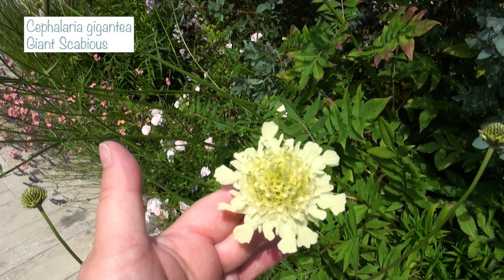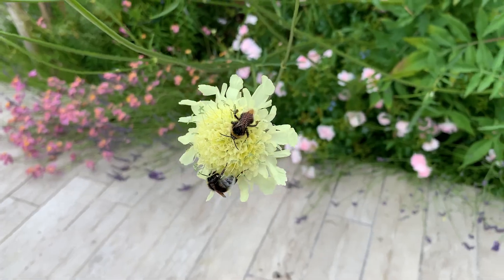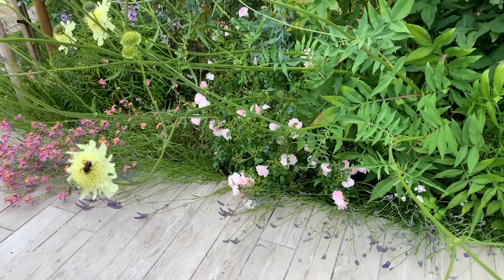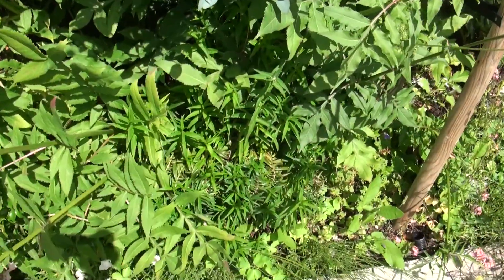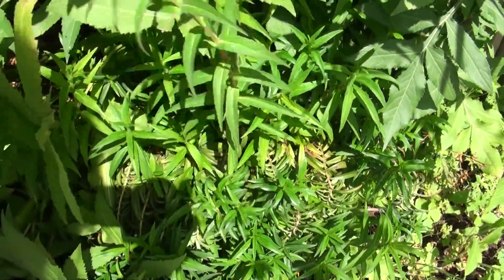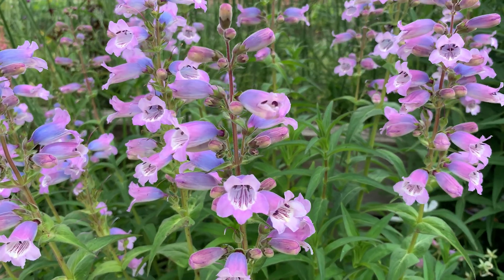In front of the eucalyptus hedge is the gorgeous giant scabious, which this year is leaning out for the first time — I think because the eucalyptus is encroaching into the flower bed, causing the scabious to reach for the light. It's encroaching on the patio a little, and it's always covered in bees, which you don't want to brush up against. It's also smothering a penstemon I adore with soft electric blue flowers — my favourite penstemon, but it's being shaded out.